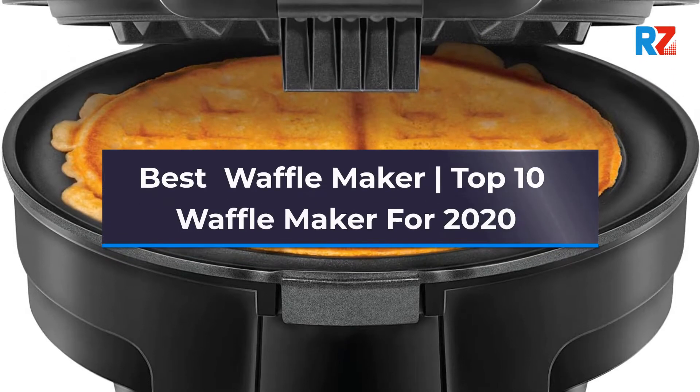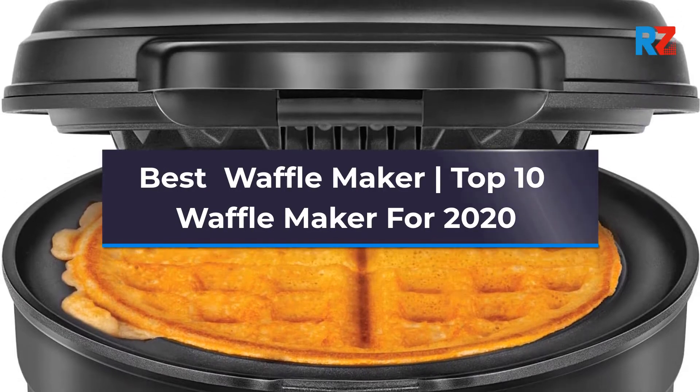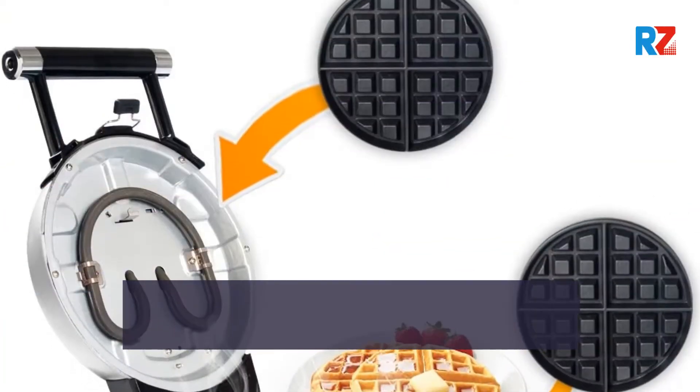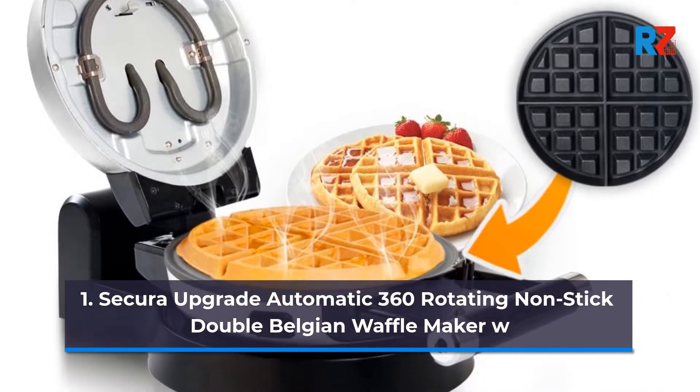Best Waffle Maker: Top 10 Waffle Makers for 2020. 1. Secura Upgrade Automatic 360 Rotating Non-Stick Double Belgian Waffle Maker.